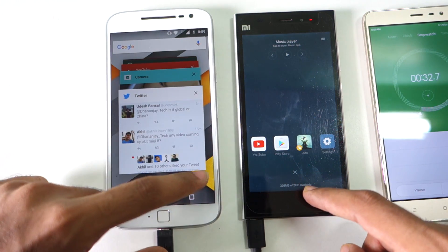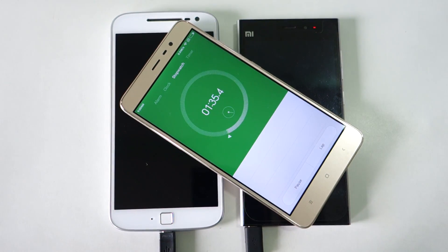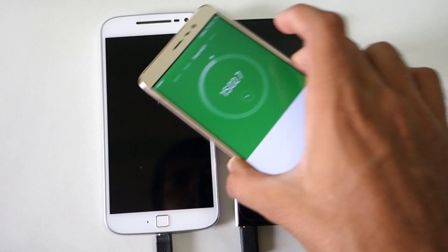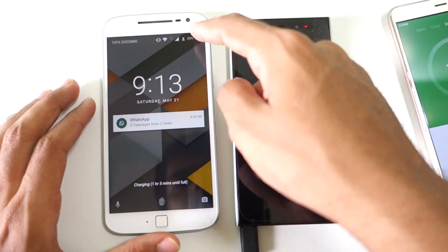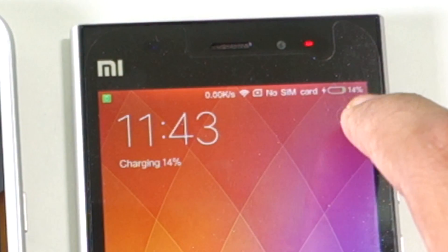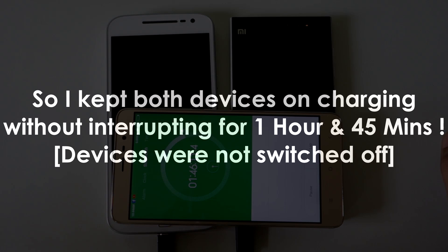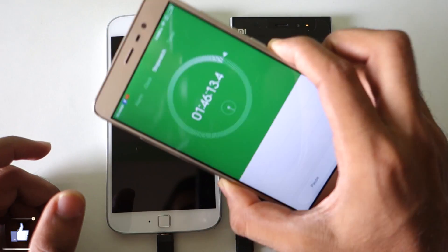If you want to confirm that turbocharging is connected, it will say 'Turbo Power connected.' I've confirmed quick charge 2.0 is connected on the Mi3 and the timer has started. After 15 minutes, the Moto G4 Plus is charged to 20%, whereas the Mi3 has only charged up to 14%.